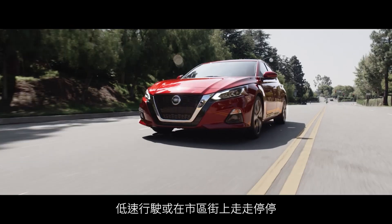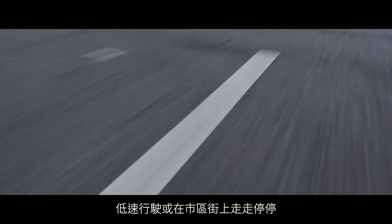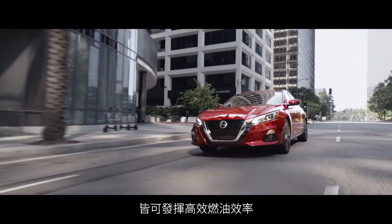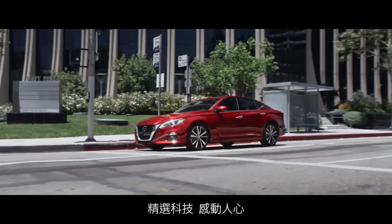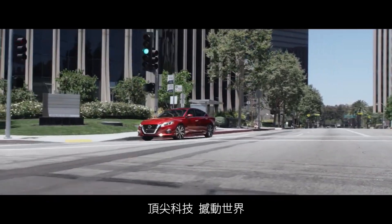So when you're cruising at lower speeds, you can stretch your miles. Even when you're stop-and-go on city streets, the right tech can move you. The best tech can move the world.